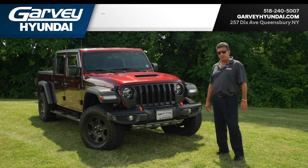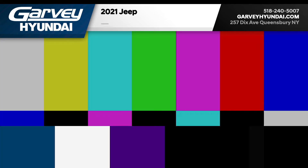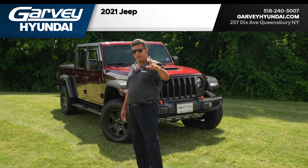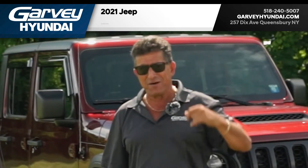Hi there folks, this is Jesse at Garvey Hyundai. I'm wired for sound — how's my hair? Thank you very much.